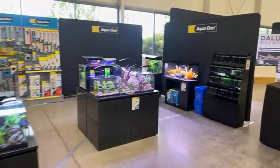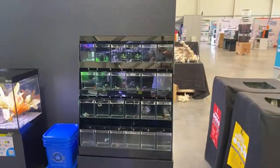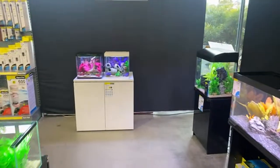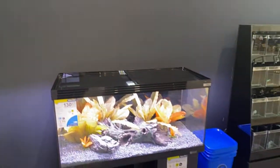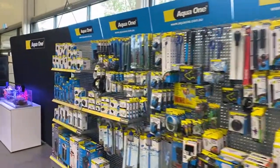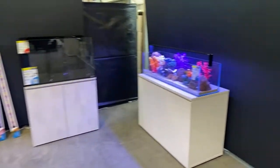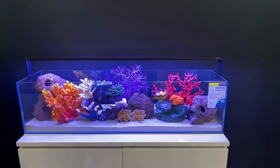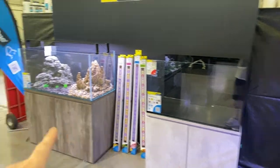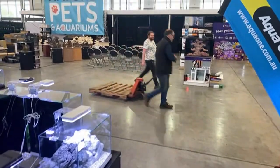Heading over to Aqua One. These guys have got their beta tanks here to showcase the betas and also to show retail stores how you can have a nice beta display system. They've got a huge range of their little desktop nano tanks so you can look at what's going to suit you and your house. You can find these tanks at local retailers everywhere — almost every corner store has an Aqua One. So have a good look and actually touch and feel the tanks. They've also got this really cool OptiClear aquarium with fake corals — looks an absolute treat. I really love the dimensions of that tank and the sleek light on it.